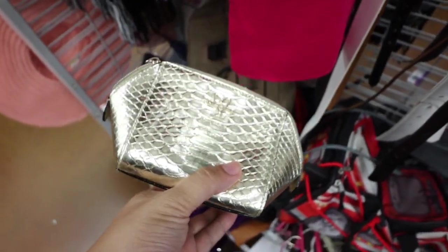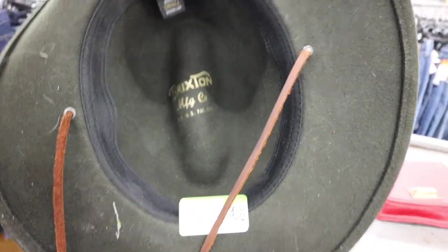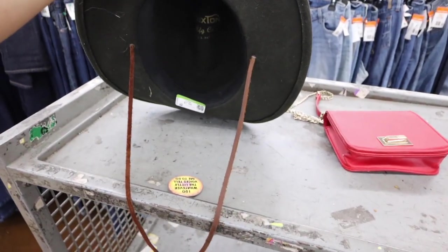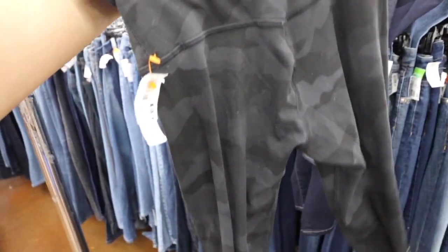There's a little Victoria's Secret bag that looks just like a Givenchy. I found a Brixton hat — I think Brixton hats are pretty expensive. This one's only $7.99, the color is good, but it's a size small. And I found these Lululemon leggings on the floor for $7.99.